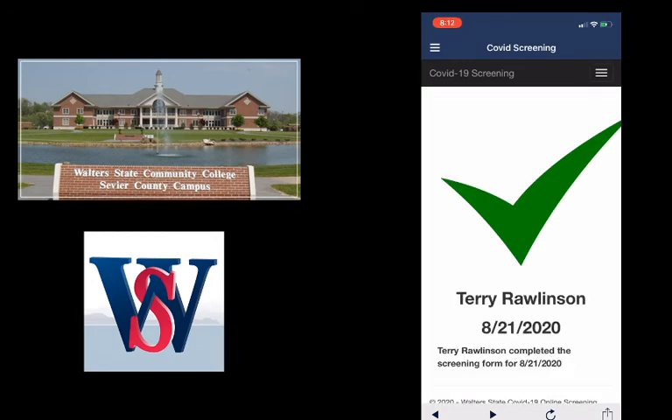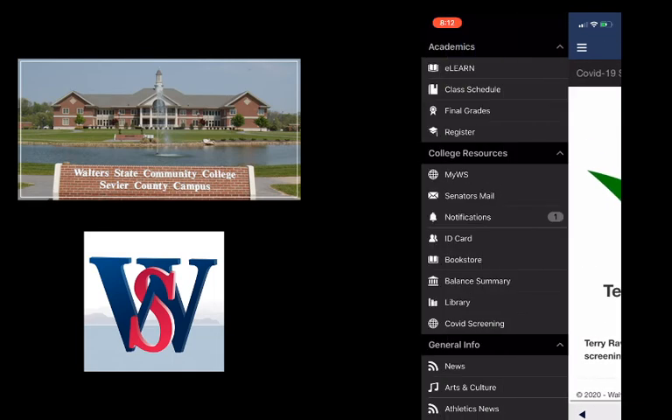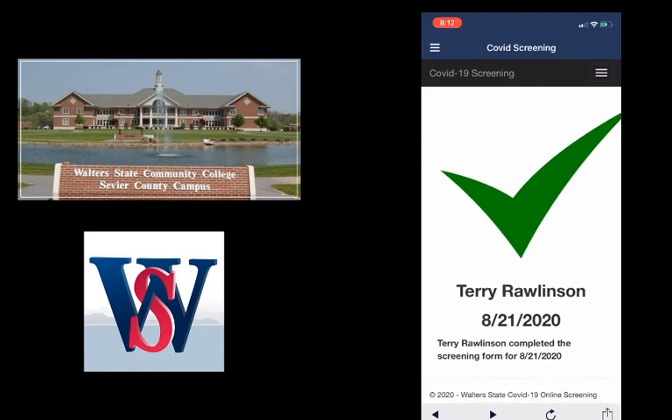Next, you will see a screen with your name and a green check mark. Show this screen and the green check mark to the checkpoint personnel in Kyle Ogle Hall.